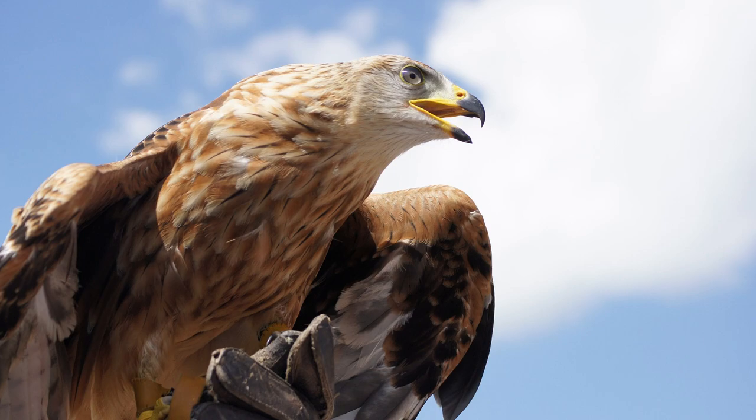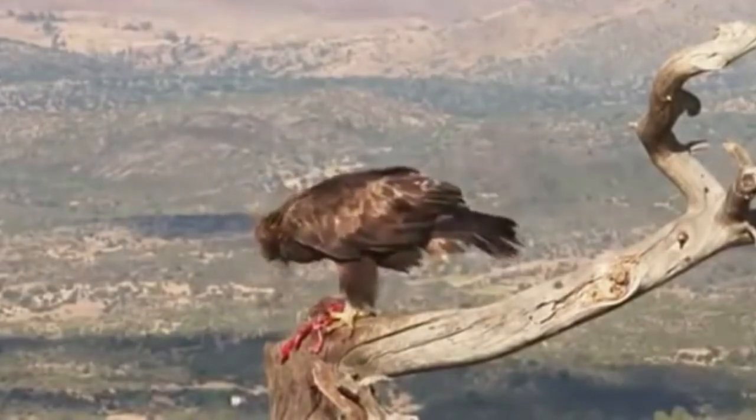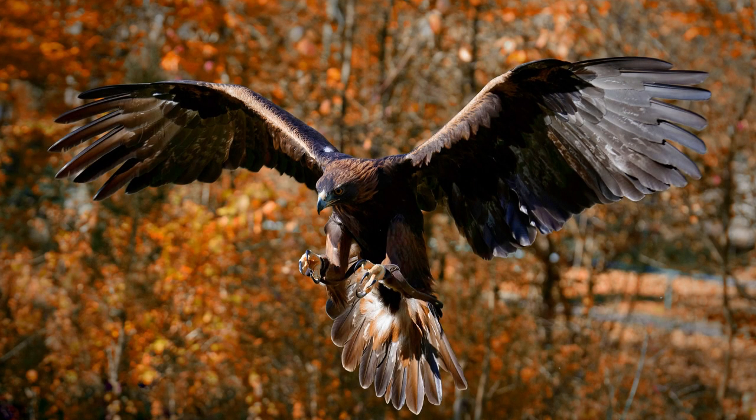If the prey is small, it can be killed at once. But if the prey is big, the eagle carries the prey alive to its nest. While eating prey, eagles use their beaks to rip off the meat from the body and eat. And there is a question — how do eagles kill their prey?